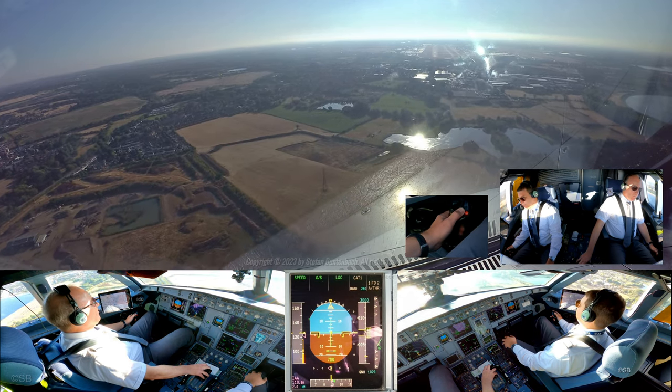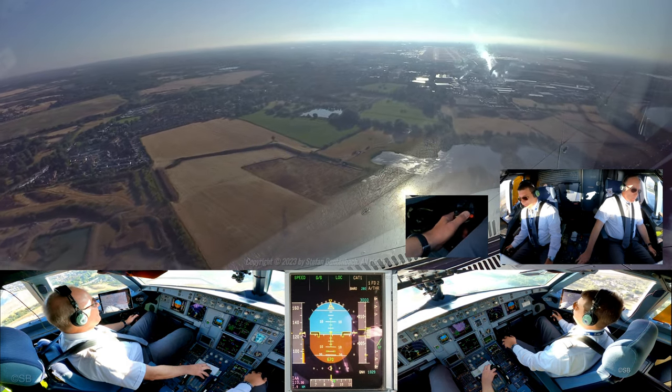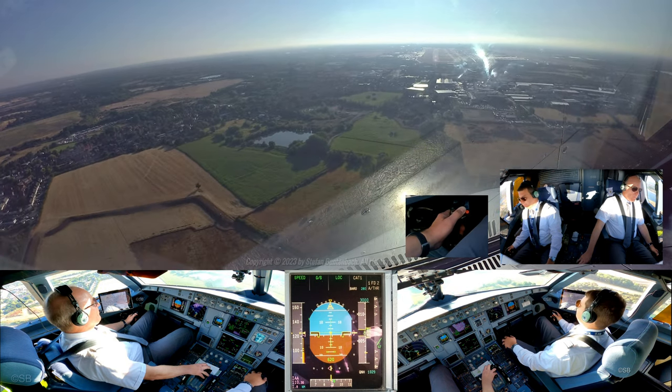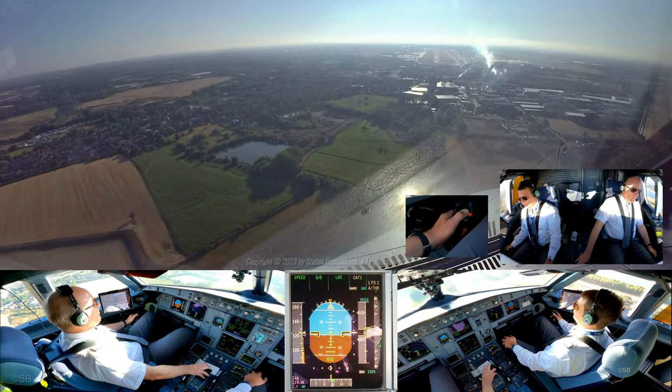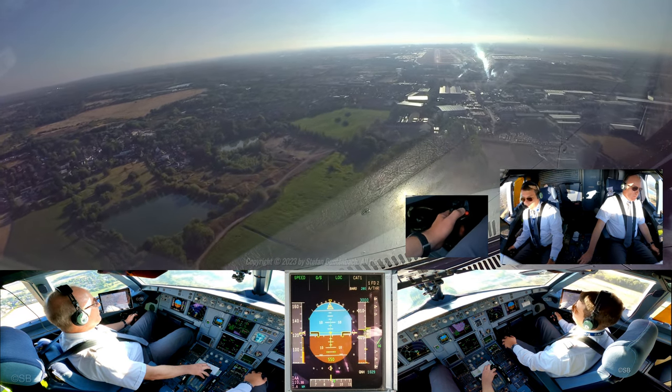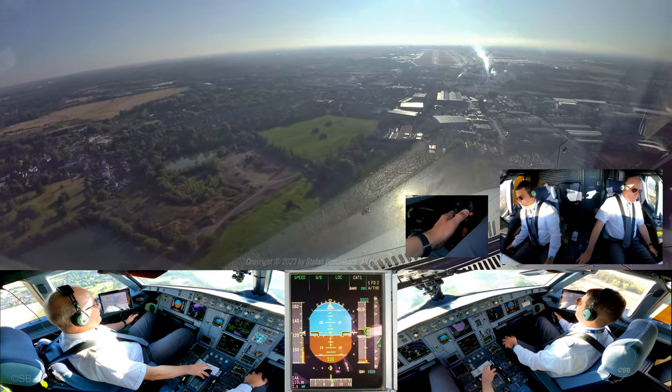KLM 31 Alpha established. KLM 31 Alpha, continue approach on line left, surface wind is 030 degrees at 5 knots. Euro Wings 460, KLL, runway 09L, surface wind is 030 degrees at 5 knots. Euro Wings 460, runway 09L, KLL.